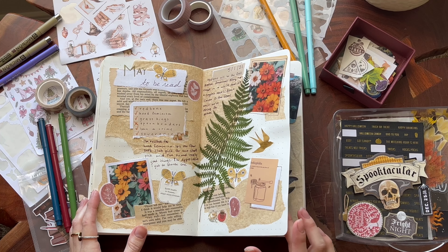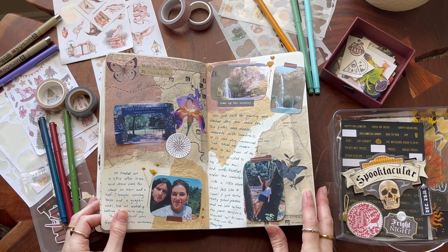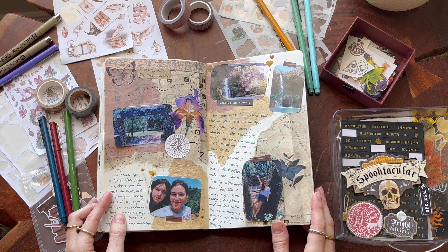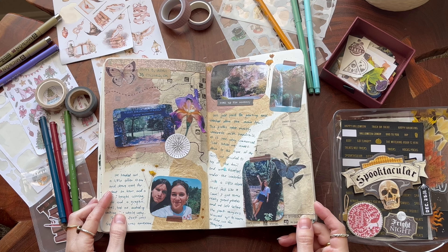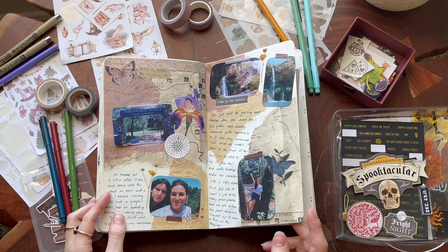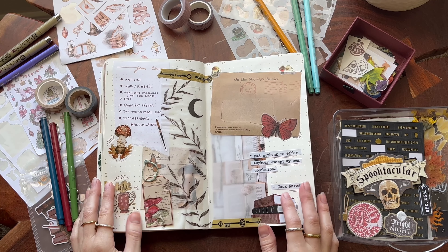I think it was in May, maybe June, when my boyfriend and I went out to this like 70-something-foot waterfall — I think it's one of the only waterfalls in Oklahoma. We ended up stopping in Colcord, Oklahoma. It was very beautiful and they have yurts you can stay in. It was pretty neat, and that's what that spread is about.